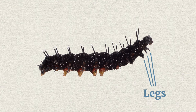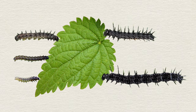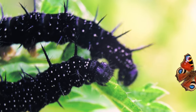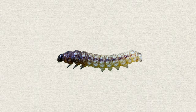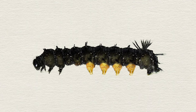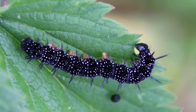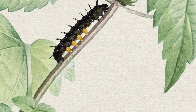They have three pairs of legs and a number of special sticky feet called pro-legs, which help them grip and move their long bodies. The main job of the caterpillar is to eat and grow. They eat and eat until they are too big for their own skin, then shed it to reveal a new, larger skin underneath, ready to eat some more.